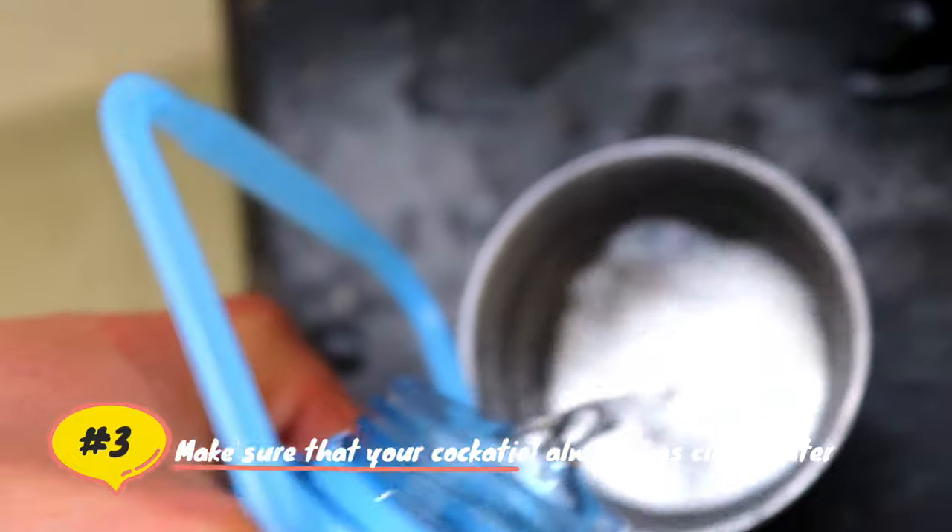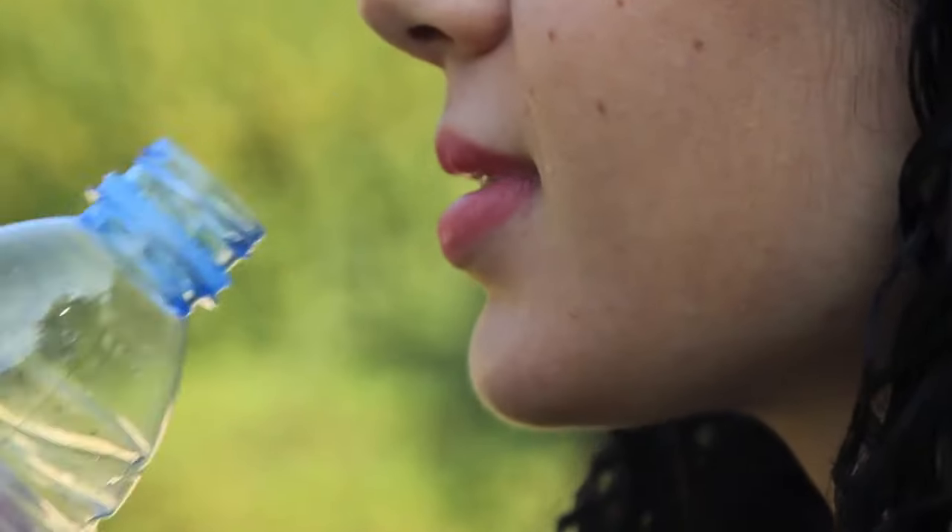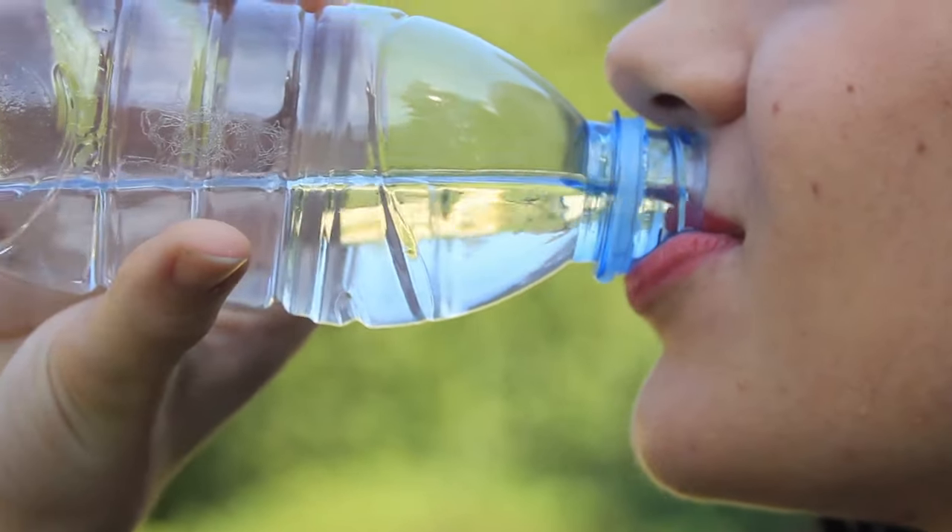Make sure that your cockatiel always has clean water. You should change your bird's water daily, and also change it when you notice that food or droppings have gotten into it. You should give your bird water that you yourself would drink.